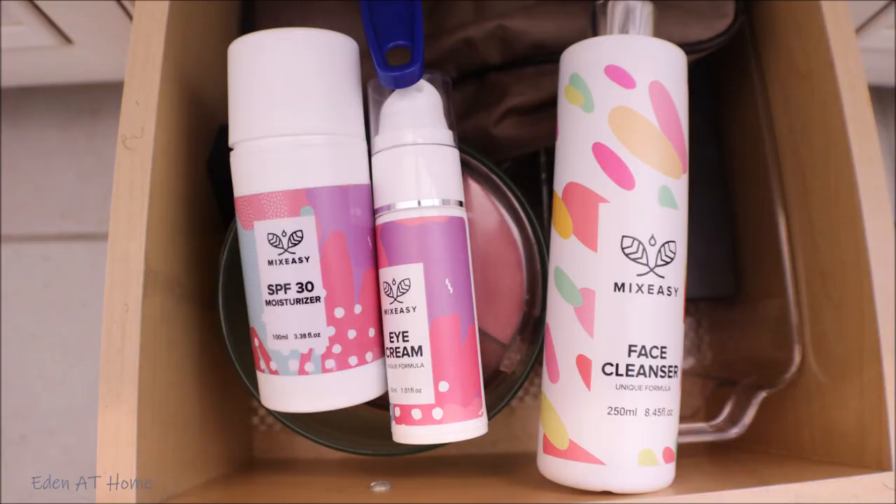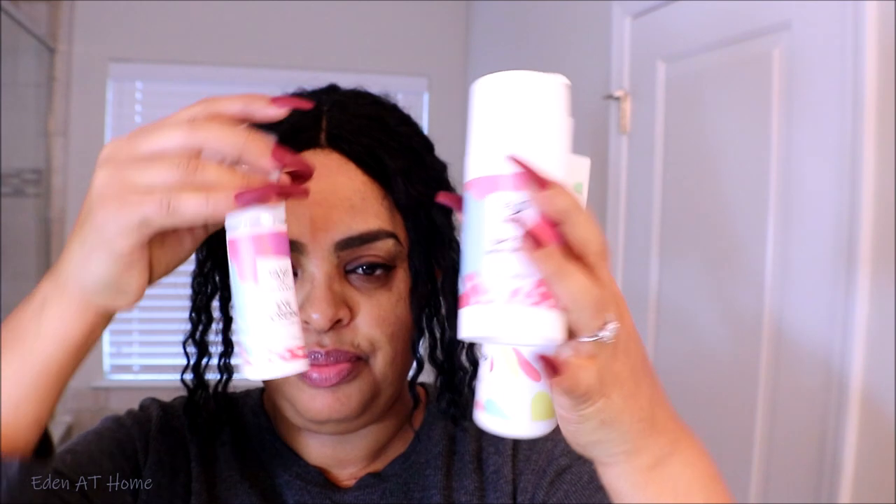I've been using their product for a couple of weeks. Winter is rough for my skin, so this product is amazing. Today I'm gonna share the products I've been using for the last two weeks by Mix Easy. I picked a cleanser, a moisturizer with SPF 30 — great for sun exposure like summertime — and an under eye cream.